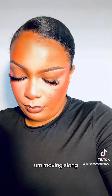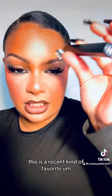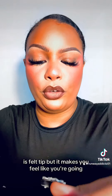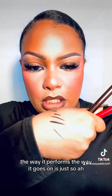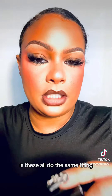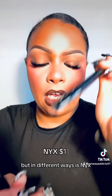Moving along, this is the Chanel liner in black. I love this. I have been using this and gravitating to it more and more — it's a recent favorite. The precision on this is beautiful. It gives a dainty, beautiful line. I notice every time I use this it's precision — it's like a wet liner, it's felt tip, but it makes you feel like it's going to bleed, and it doesn't. The way it performs, the glide on it, is just so beautiful and precise.